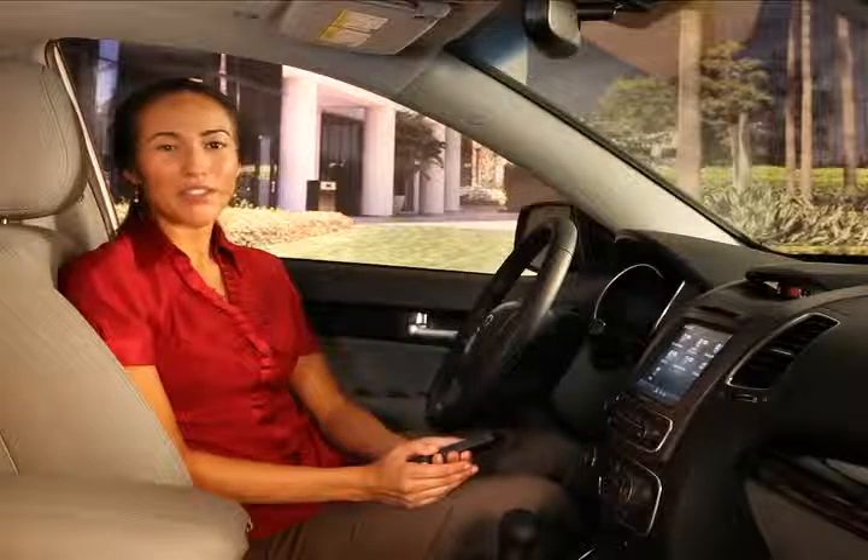Proper maintenance helps your Kia vehicle to perform at optimum level. For your convenience, the UVO eServices system helps you stay on top of recommended maintenance and provides an area for you to keep records of past maintenance. You can access the maintenance function from your smartphone or from the website.